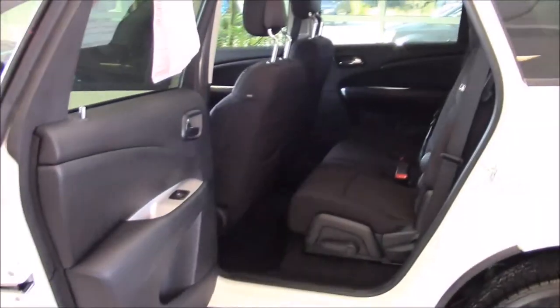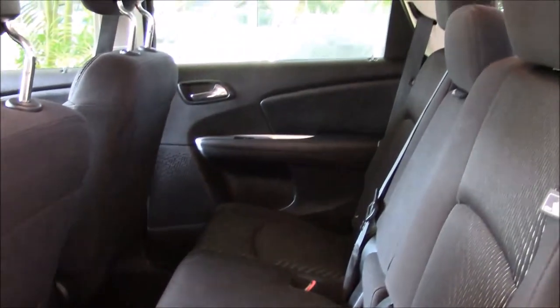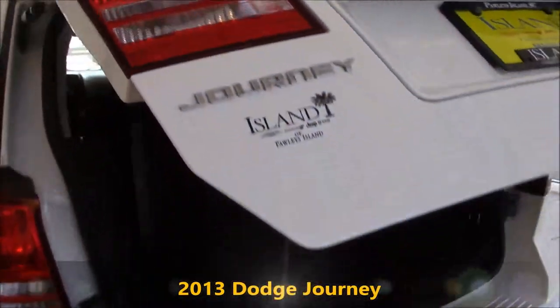It has the big second row with easy access, and it also folds flat when you need extra cargo space. As you can see, with the seats folded down flat. Also in the back of the Dodge Journey, plenty of cargo space.